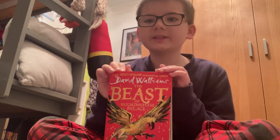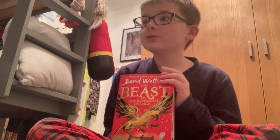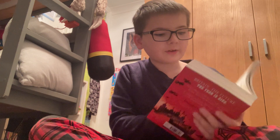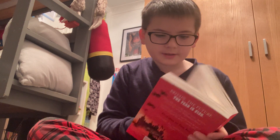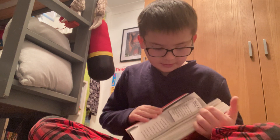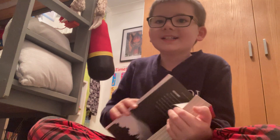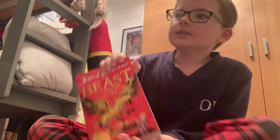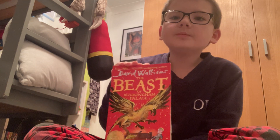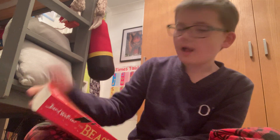Today we are starting off with the Beast of Buckingham Palace. Yes, I am doing book reviews and more epic things. I haven't read it all the way through but I have read it. So yes, a book review! I'm also going to be doing role plays and stuff, so I hope you enjoy them. This book is really well...